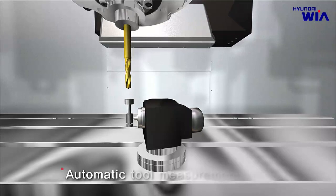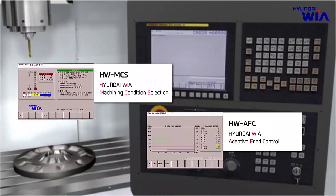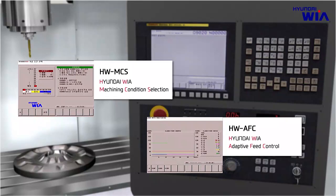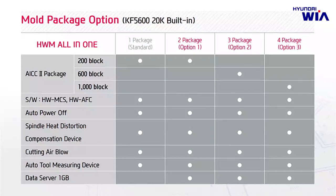An automatic tool measurement device automatically measures and compensates for tool length and tool wear status. Hyundai WIA software developed autonomously includes HW-MCS, which sets cutting feed rate parameters automatically according to machining shape, and HW-AFC, which automatically adjusts speed to improve tool lifespan and productivity. For users needing a more powerful mold package, 600 block or 1,000 block look-ahead functions and 1 GB of data server are available for best results on mold products.